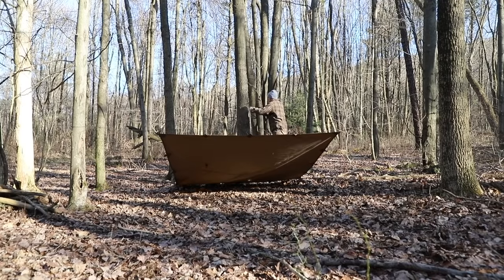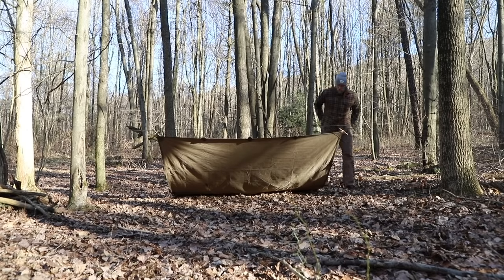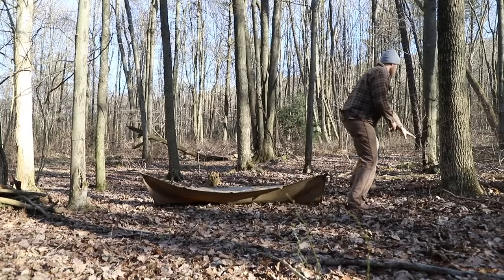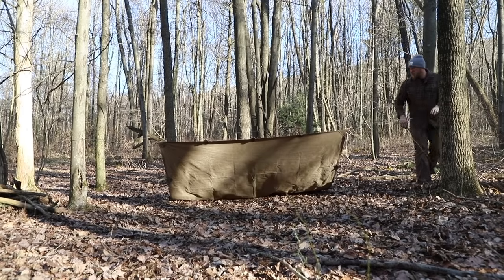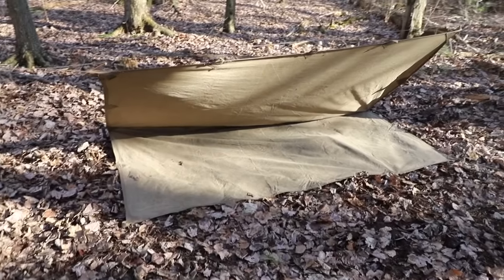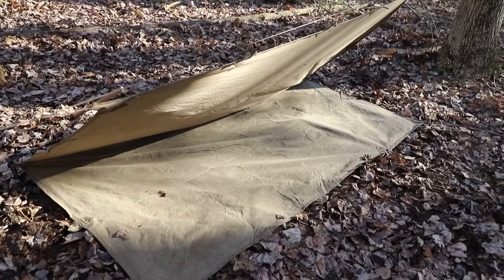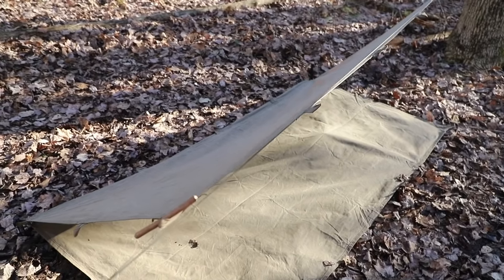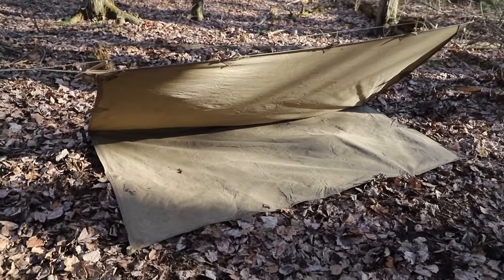A sea shelter is a variation of the lean-to shelter. For this setup, we're going to create a lean-to, but rather than utilizing the entire tarp, we're going to utilize half of it. The remaining half of the tarp will then get tucked underneath the shelter itself, providing the user a ground cloth. What is really nice about this shelter is that in any weather condition, we have a ground cloth along with us just by utilizing the shelter we have, so we don't need to carry anything extra. One thing to keep in mind is that because we're only using half of it as a cover, it's going to limit our space inside.